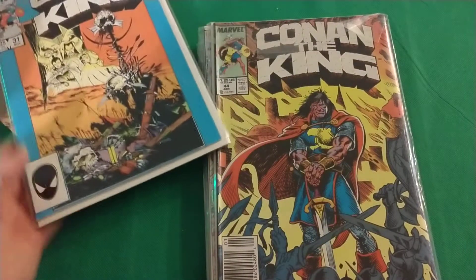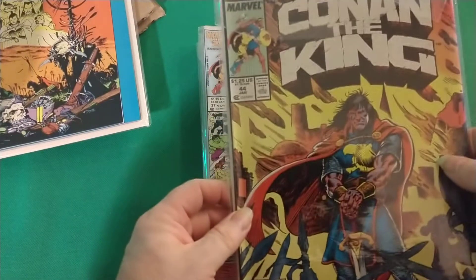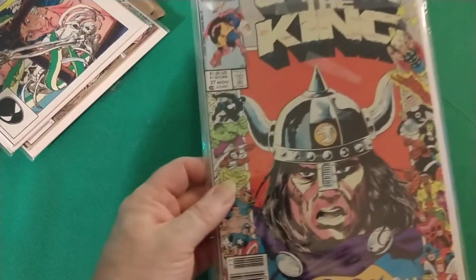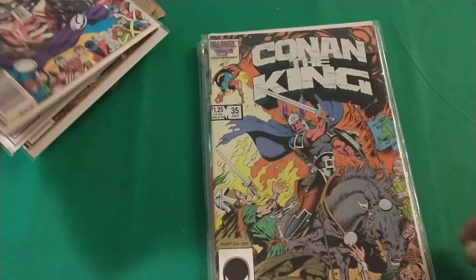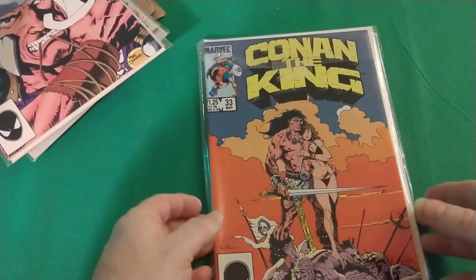King Conan — 31, 30, they're double bagged, bagged and boarded. 40, 44, number 38, 31, and 30. 37 is the one I was going for. Here's 36, 37, 35, 34, 33, and 32.